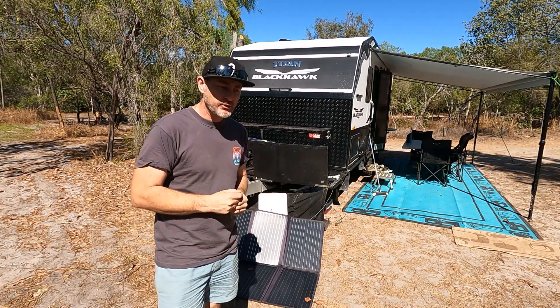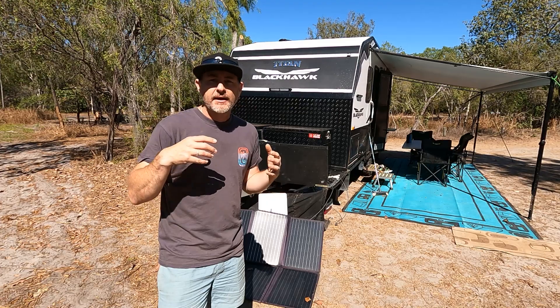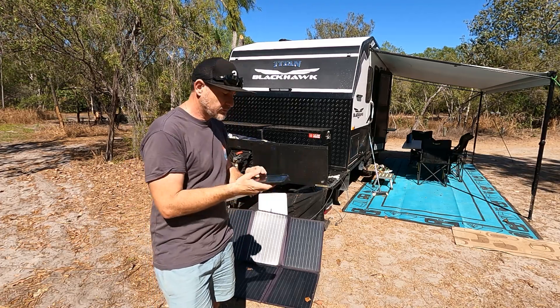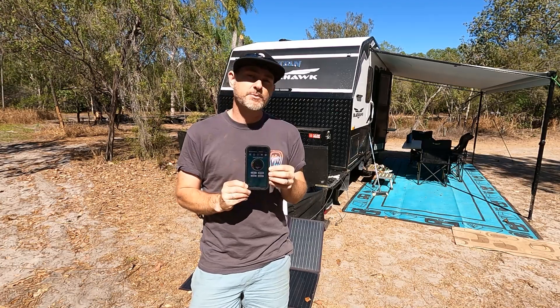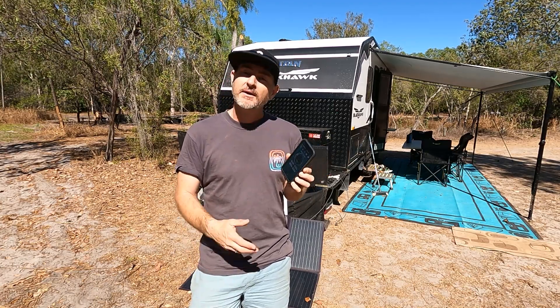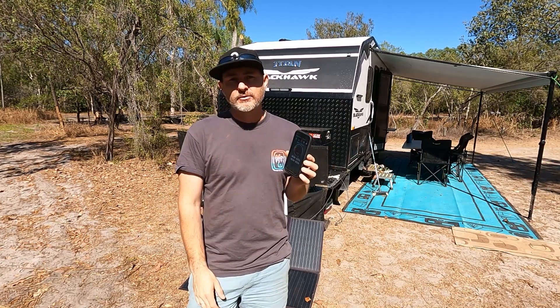The best way to start thinking about managing your battery during the day and at night is to get yourself some sort of battery management system. We have the Enerdrive, which is great. The Enerdrive battery has its own battery management app — you just jump on via Bluetooth, it works seamlessly. I can check it in the car while we're driving as well, so it's definitely a great way to manage what's happening with our usage.